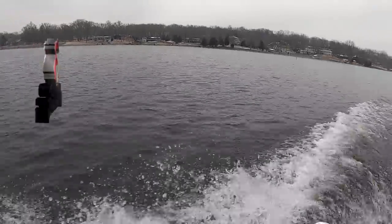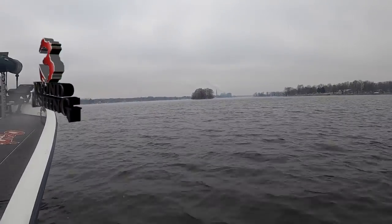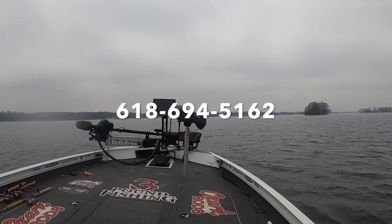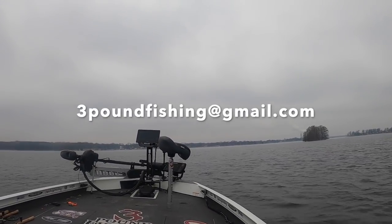This is gonna be cold, but I guarantee there's fish out there. Let's get on the water and do some live scope. Hey, if you're considering a guide trip with Three Pound Fishing this spring or summer, you need to book now — it's filling up very quickly. You can reach me at 618-694-5162 or email me at threepoundfishing@gmail.com.